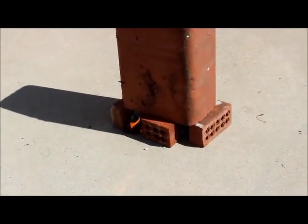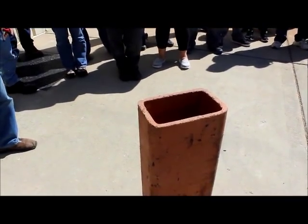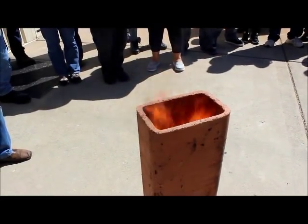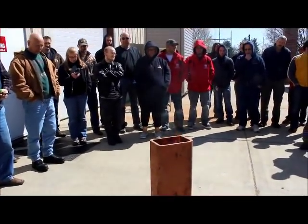Do not try this at home. If you listen, you'll hear it start to dry. Okay, back up here a little bit please. Fire.